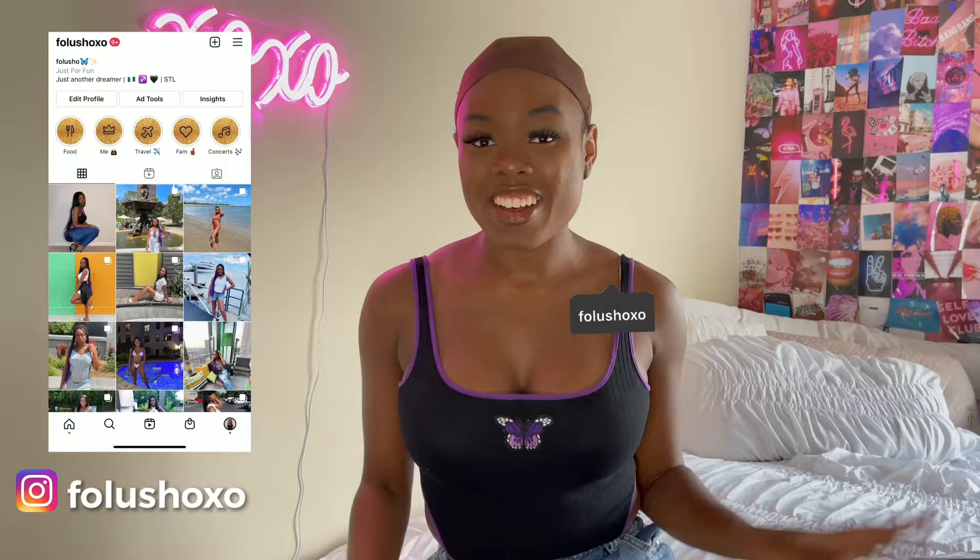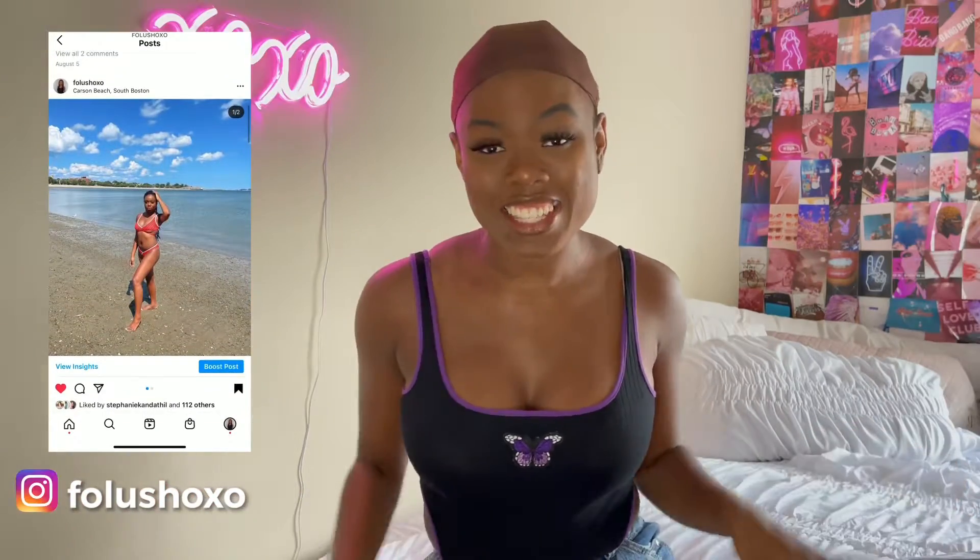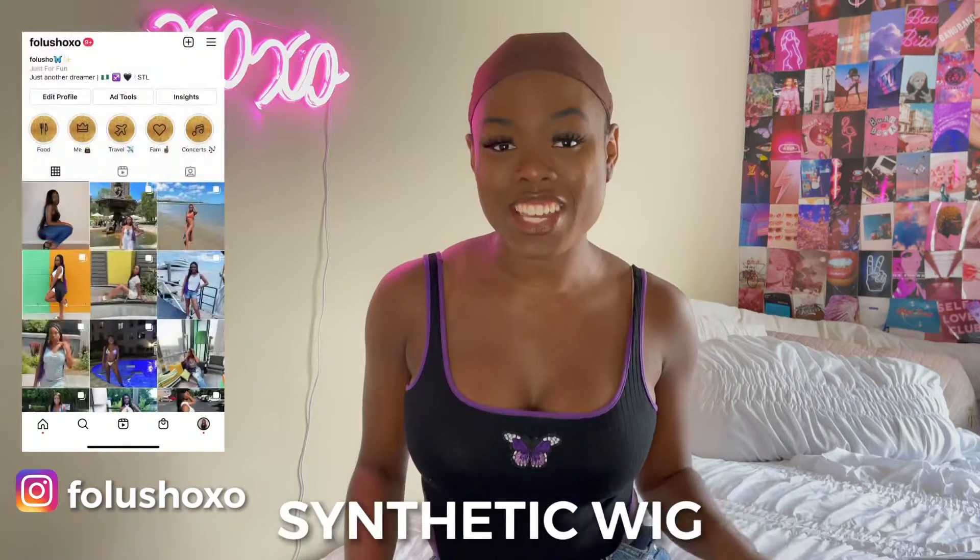What is up you guys, it's your girl FeliciaXO. Welcome or welcome back to my channel. If this is the first time seeing my face, welcome — it's a great time here. So today I am doing a synthetic wig try-on haul. I've done an Amazon wig try-on haul in the past, but this time I actually went to my local beauty supply store and picked up a few wigs.